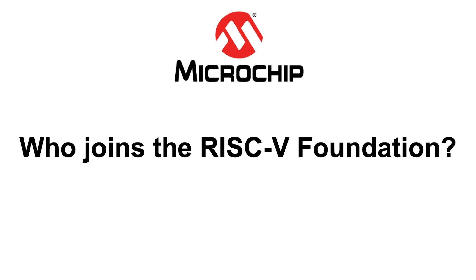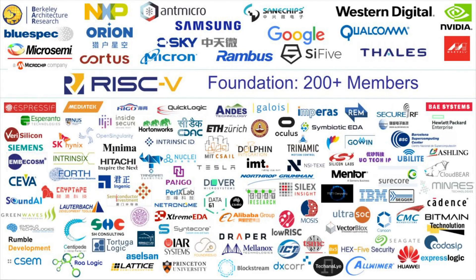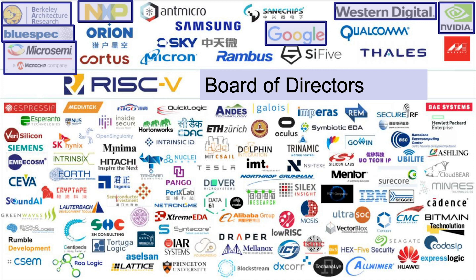Moving from Microchip to RISC-V, a little about the foundation. The board of directors has seven members representing companies including Microchip, Google, David Patterson, NVIDIA, Rob Oshana from NXP, and Professor Osanovich from Berkeley. That's the board of directors' view of the RISC-V Foundation.